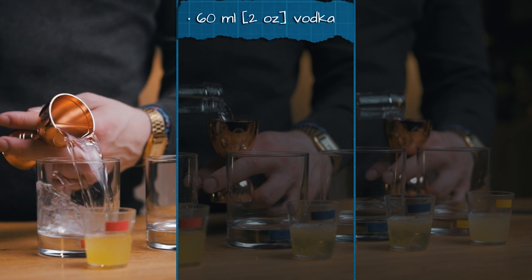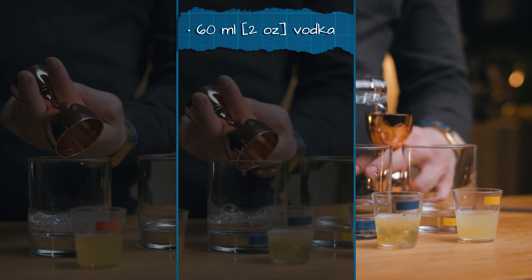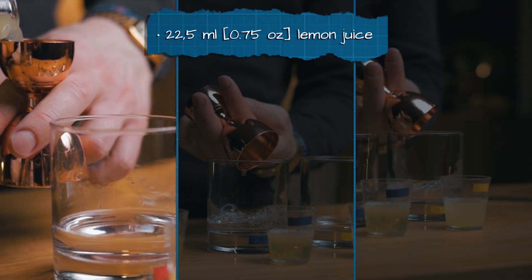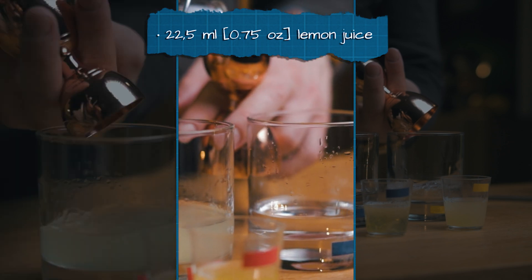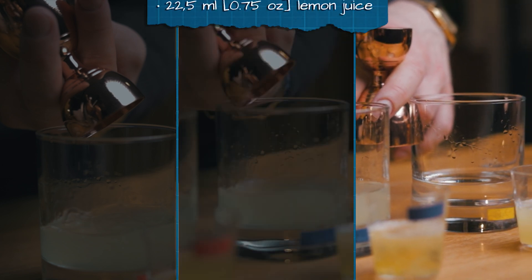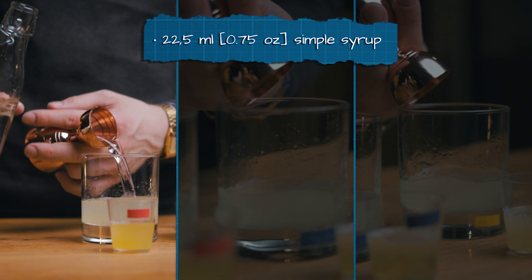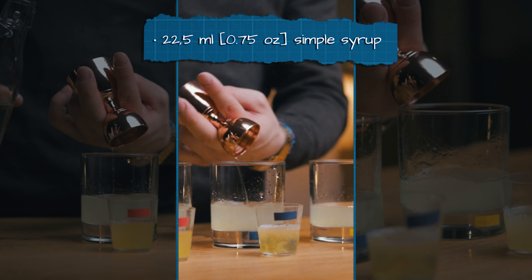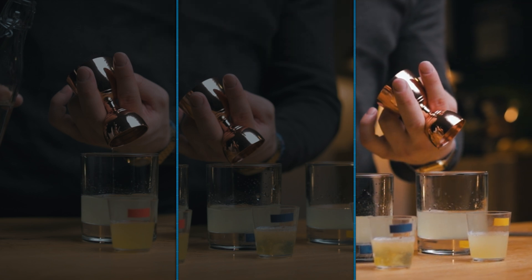Now we'll measure out the rest of the ingredients. We want the base spirit to affect the taste as little as possible, so we'll use vodka — 60 ml or 2 oz for each cocktail. Next we'll add equal amounts of lemon and simple syrup. And if you're thinking that alcohol and citrus could help kill off any bacteria, you're right. Researchers from the Federal University of Rio Grande do Sul in Brazil tested pisco sours with Salmonella-infected egg whites. They discovered that it took around 6 minutes for Salmonella levels to drop drastically, and 9 minutes for all of the bacteria to die.